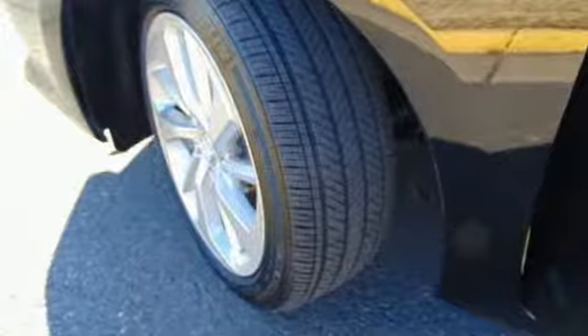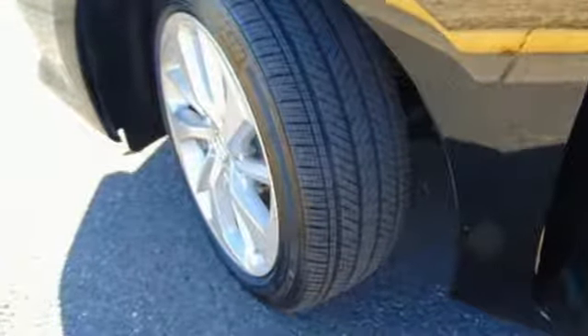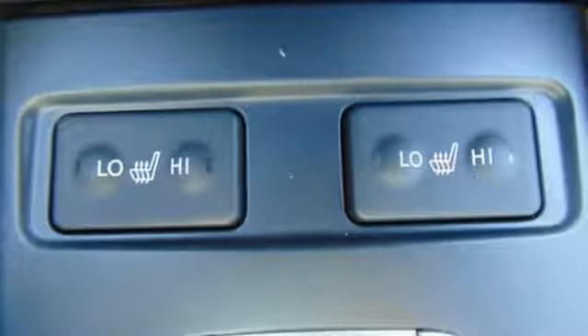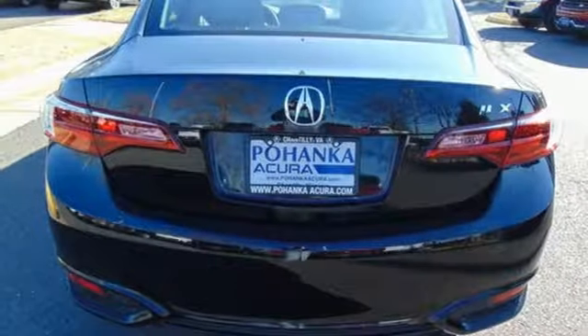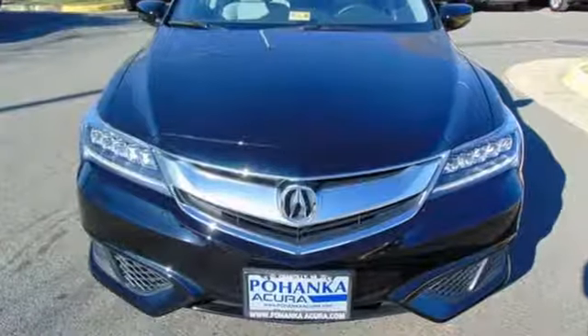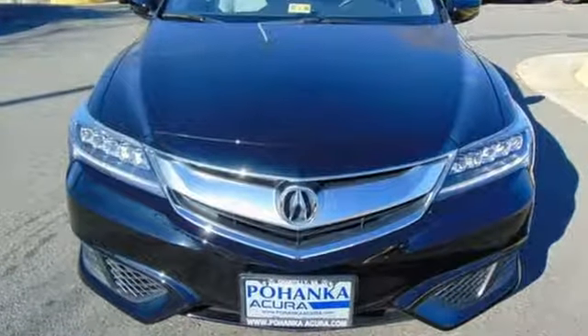This includes safety. The linear Jewel Eye LED headlights offer crystal clear visibility and more vivid colors at night, while the multi-view rear camera gives you a clearer picture of what lies behind you. Let the rhythm of the road take you when you drive this ILX today.